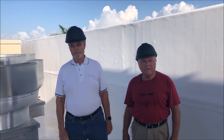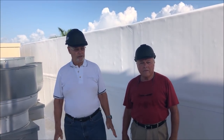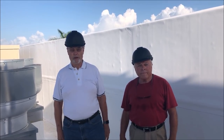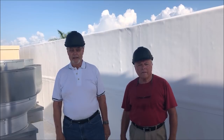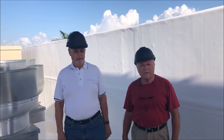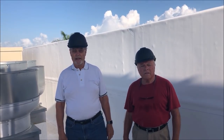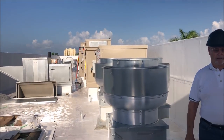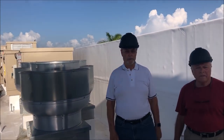Here we are on the roof of the golf club. The good news is we're all sealed in — we've been through a couple of rains and we have had no water intrusion in the clubhouse. So we're well on our way to getting the whole thing sealed as it needs to be. There's a lot of equipment up here and Larry is going to talk about what some of this equipment is all about.